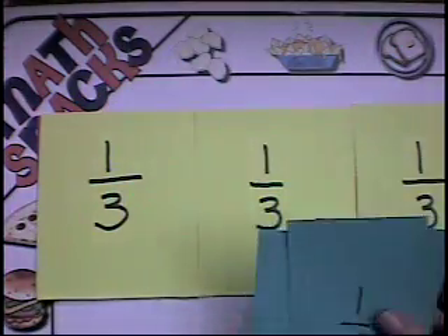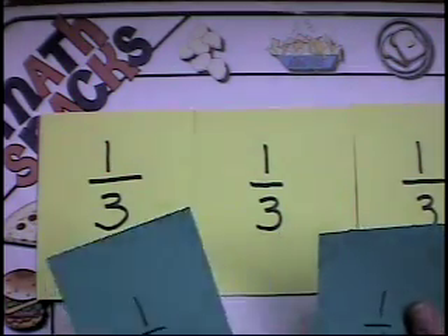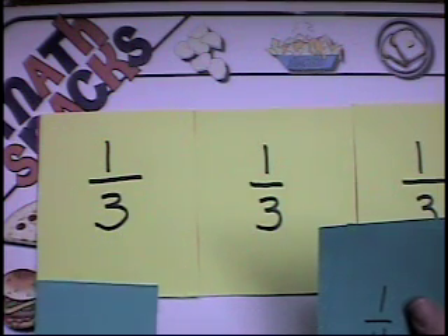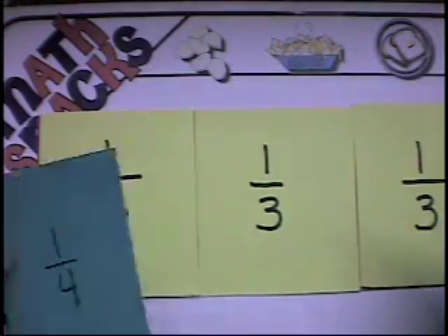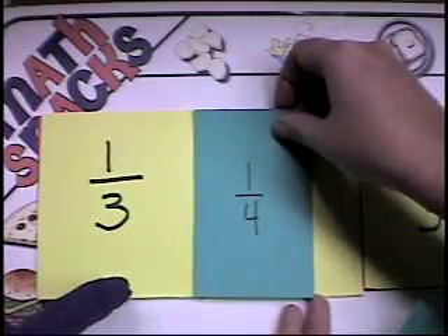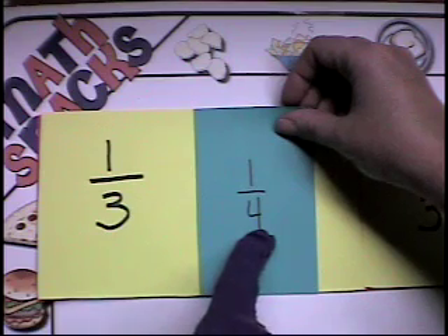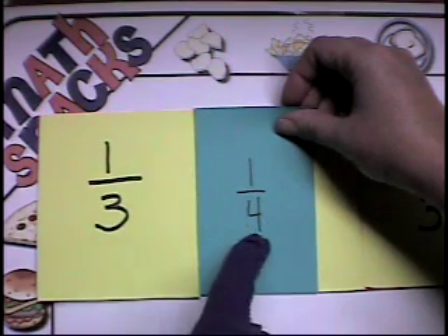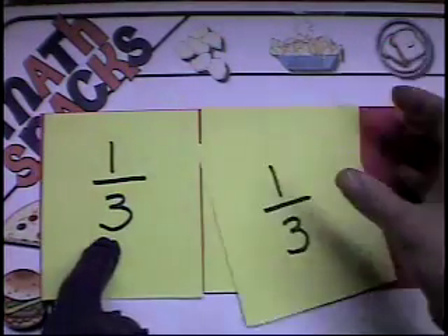You know what, I think it's funny — because a fourth is a smaller piece than the third, but four is bigger than three. I think that's always kind of confusing. Students get confused by that too, because they think because that denominator is a larger numeral than the third that it should be a larger piece. But they have to remember that it takes four of these to fill the same amount of space as three of these.